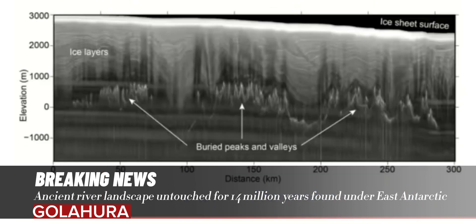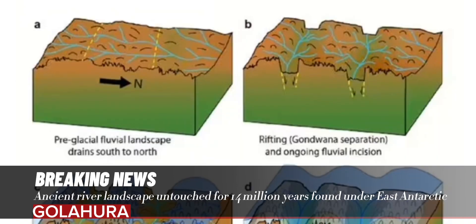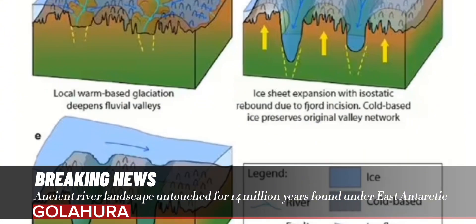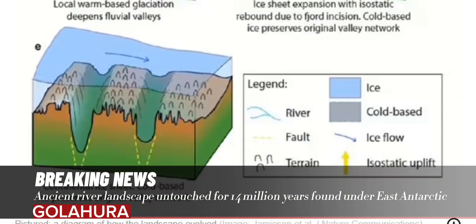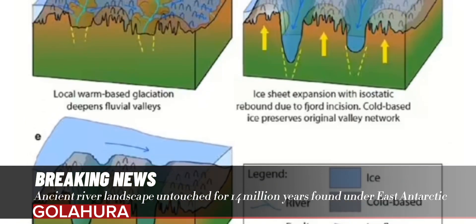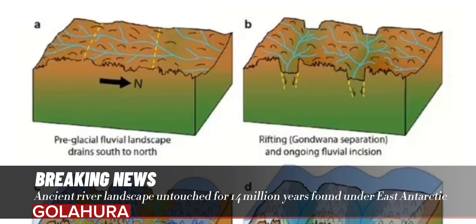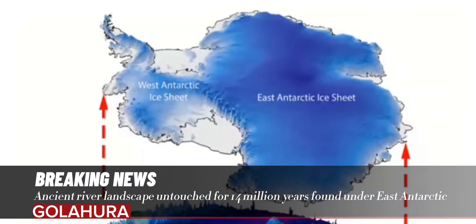"This had been something of a slow burn project, one that has now come to fruition in an exciting paper involving a great research team." This is not the only landscape the researchers have found beneath Antarctica, having previously mapped out mountain ranges, canyons, and lakes under the ice, and more are likely to be unearthed across the continent in the future.